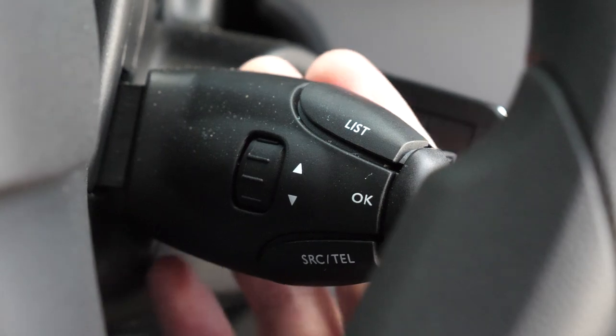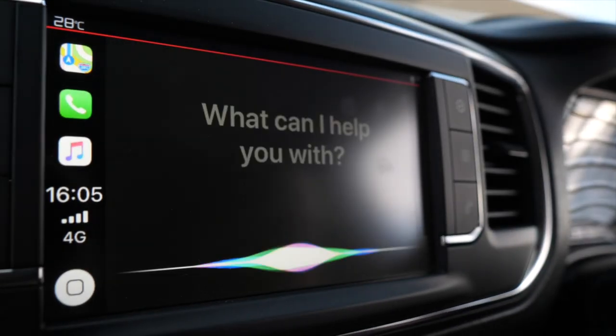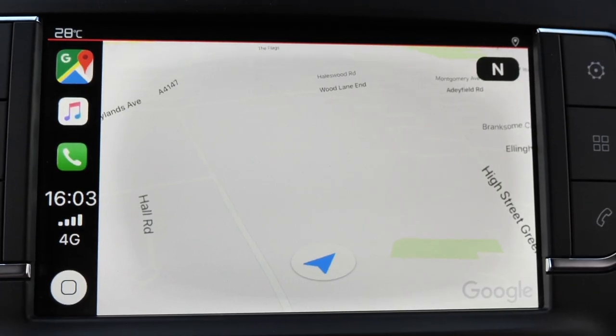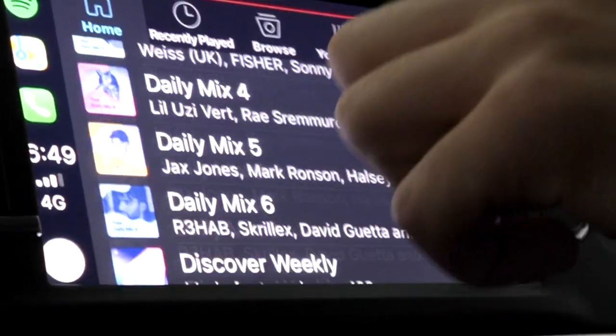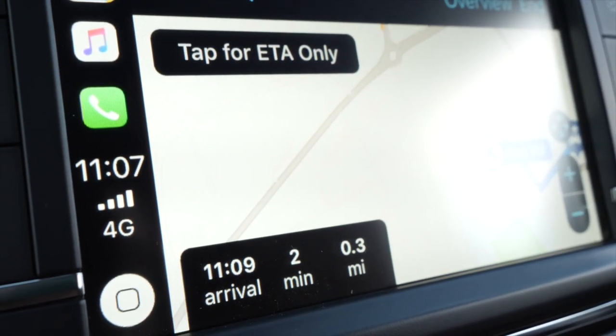You can control music using the stalk to the right of the steering wheel, but if you press the button on the end of the indicator stalk, you can use Siri or Google Assistant voice controls. So if you want to set a new destination, change a playlist or even send a text message, you don't have to take your eyes off the road or your hands off the wheel.